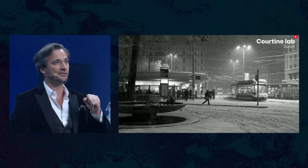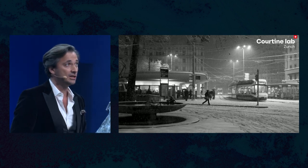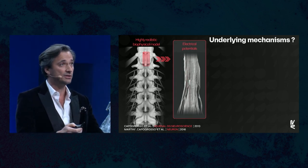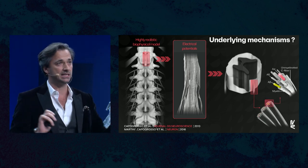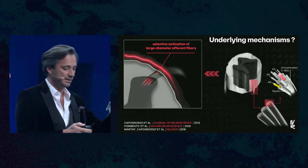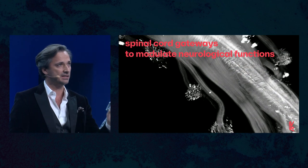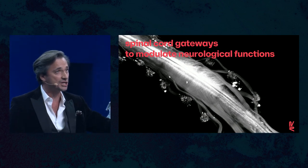I was a postdoctoral fellow at Los Angeles when I conducted this work and was offered the possibility to conduct my own research in Switzerland. At this moment, I wanted to understand the underlying mechanism. To do so, we used modeling combined with realistic anatomical models to understand what the electrical field would activate in the spinal cord. What we found was completely unexpected: the stimulation actually does not activate the spinal cord directly but activates the dorsal roots.